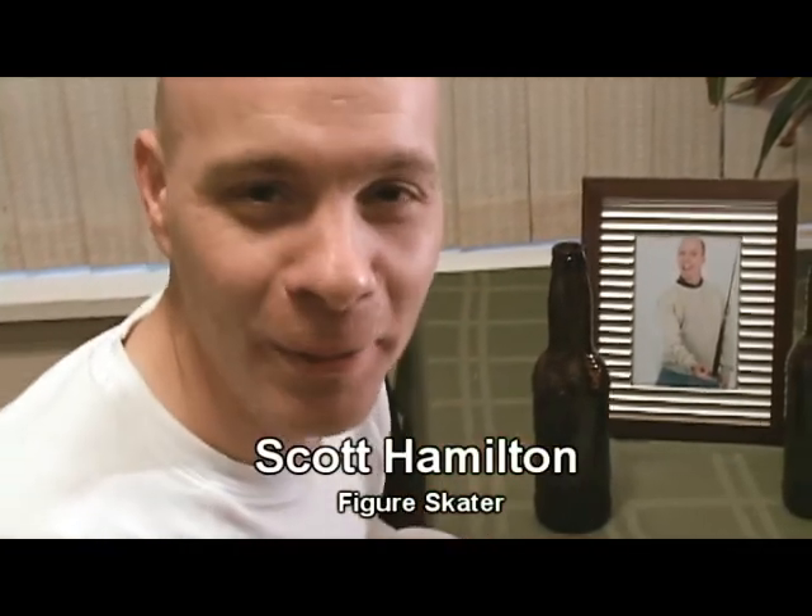Hi there! I'm Scott Hamilton. Maybe you remember me from the 1984 Sarajevo Olympics when I won a gold medal. Speaking of medals, I'm here today to talk about metals.